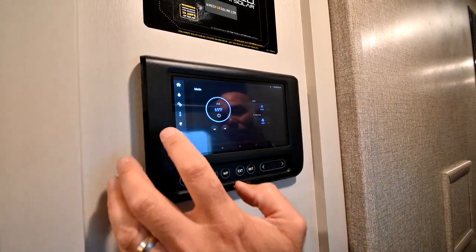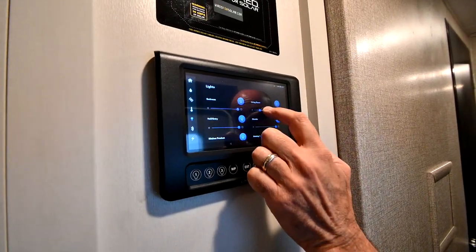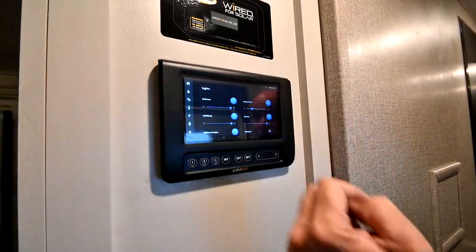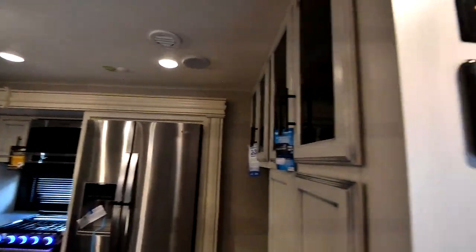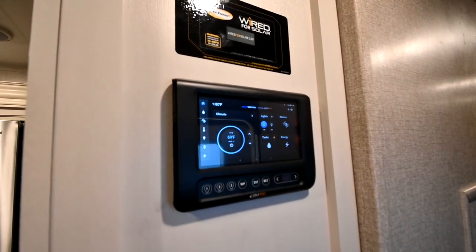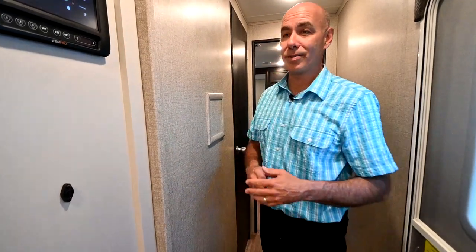The temperature icon is climate control, and the lighting has an infinite number of dimming settings — just touch it, drag it one way, and once you have it where you want it, leave it there. Every time you turn it on and off, that's how bright it's going to be. Everything you can do from this panel, you can also do from your phone. Put the BM Pro app on your phone and you can be outside, run the slides in and out, run the levelers up and down, climate control, lighting — everything from your phone.